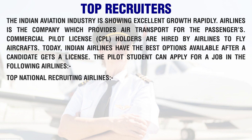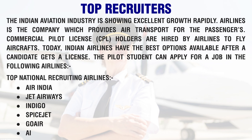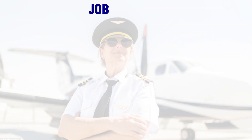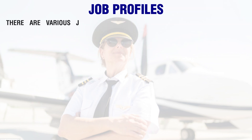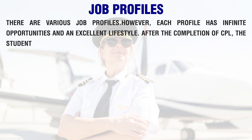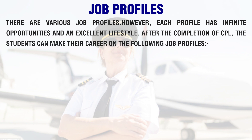Top national recruiting airlines include Air India, Jet Airways, IndiGo, SpiceJet, GoAir, AirAsia India, Vistara, Alliance Air, Air Deccan, Blue Dart Aviation, and many more. There are various job profiles available, each with infinite opportunities and an excellent lifestyle after the completion of CPL.